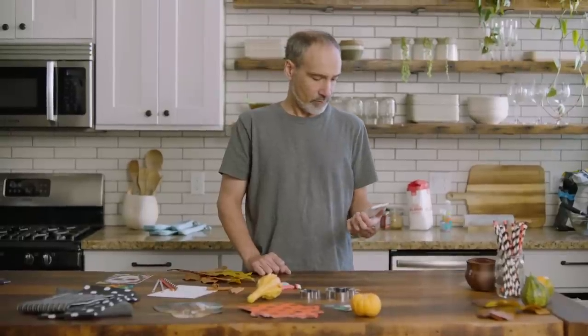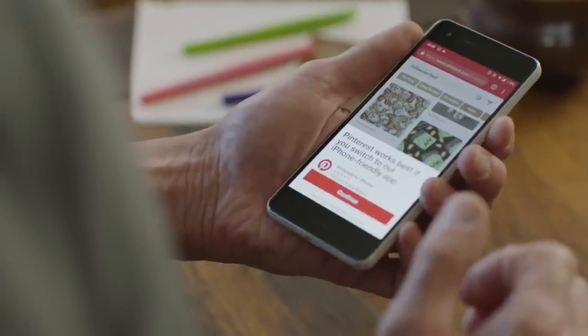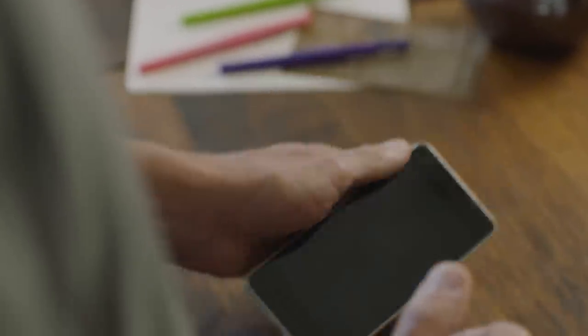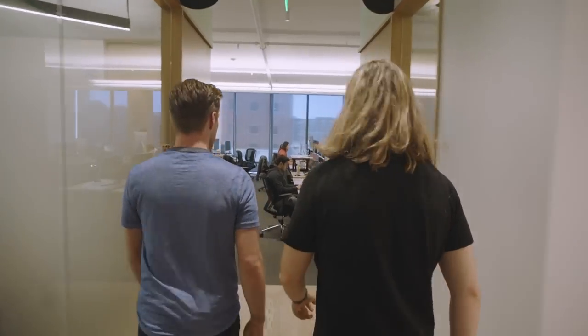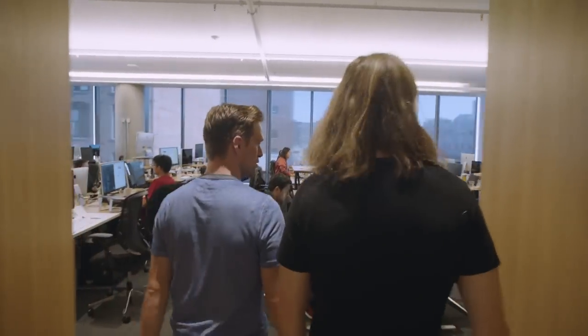Our mobile web experience in the past was basically an upsell for the native app, which brought us to the realization that we needed to fix it. The technology was already in place for us to do so, and so we brought a team together to rebuild the mobile web from scratch.